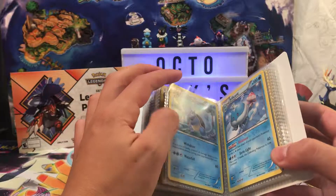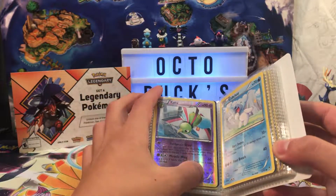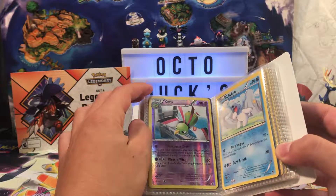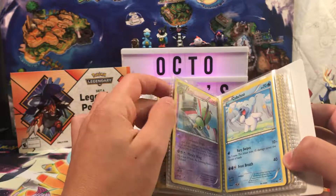I'm just going to stop saying what set they're from unless I actually know. A Wartortle from the same set. Cubchoo from Furious Fists. A Reverse Holo Zatu from Legendary Treasures — that one I know. It's my favorite set of all time.